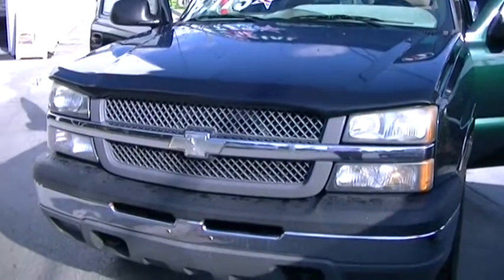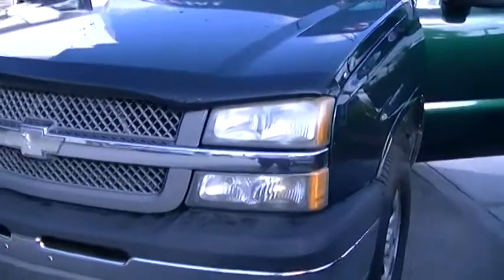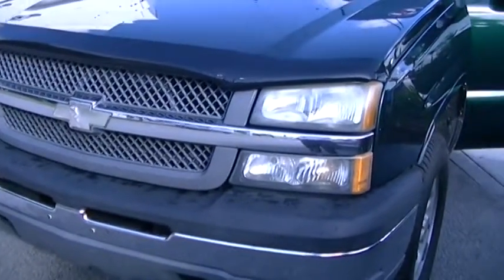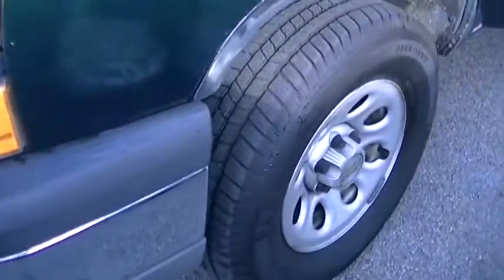Good morning Eric, this is George at Darae Buick GMC, doing a quick walk-around video of the 2005 Chevy Silverado 1500 LS truck that you inquired about. This truck is in great shape — it has brand new tires.